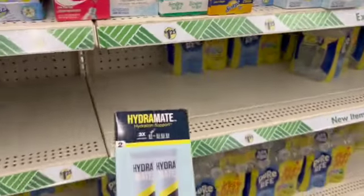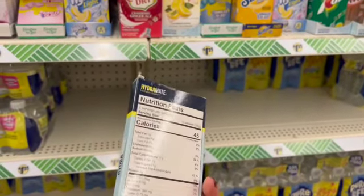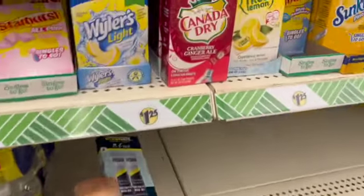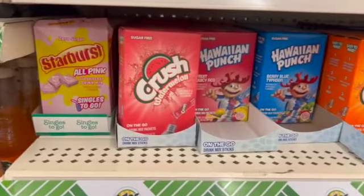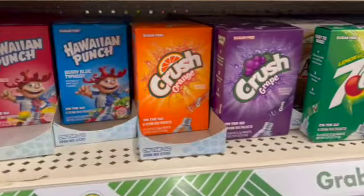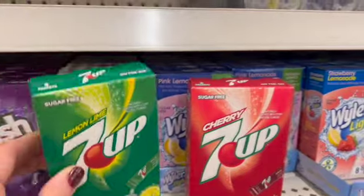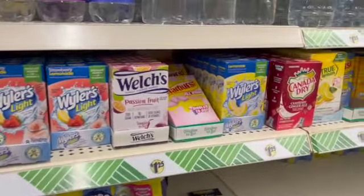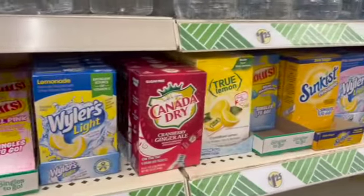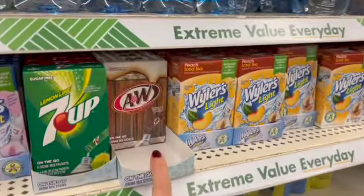This one is kind of out of place, but this is a two-pack of Hydra Mate hydration support. And then of course we have all of our regular drink mixes that are pretty close to zero calories. The A&W is so good — it tastes exactly like A&W, however it just tastes like a flat A&W root beer. But I do love the flavor.